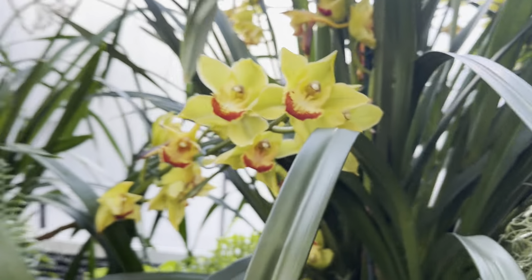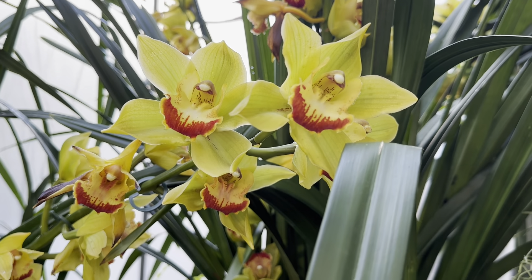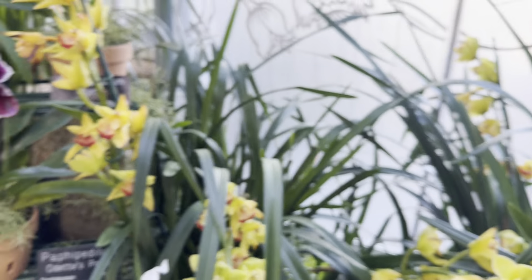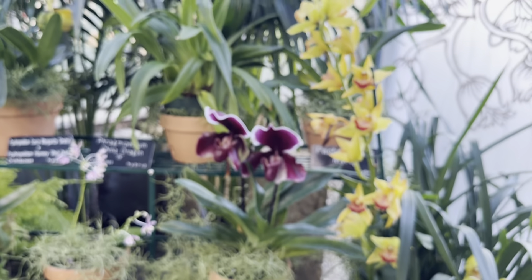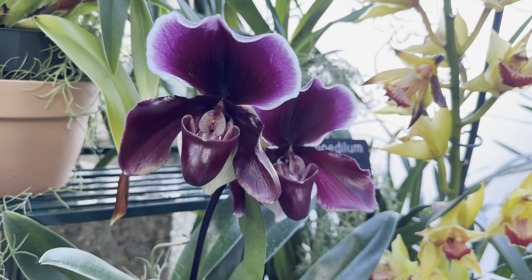Those in the middle there are Cymbidium Cushu Dream Sweet Sugar — kind of a light lime-green color with yellow and red on the centers. Looks like this deep purple one here might be called Odette's Pride.